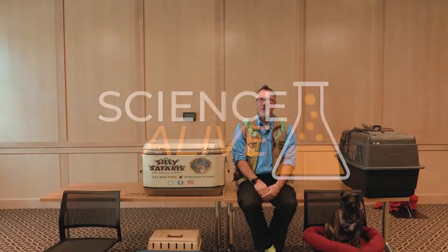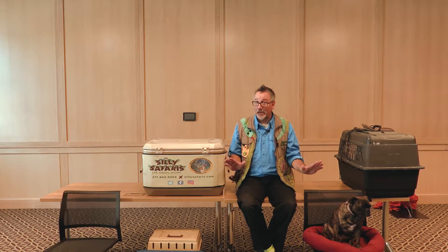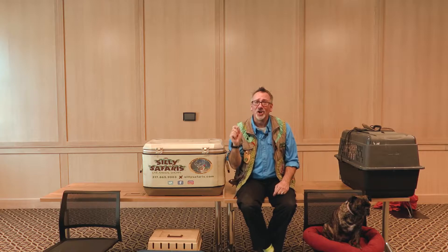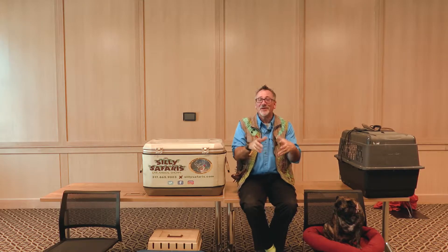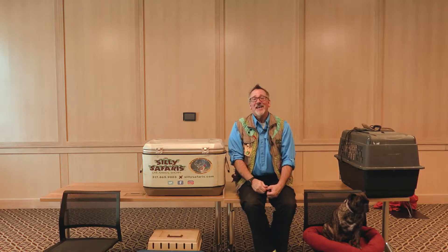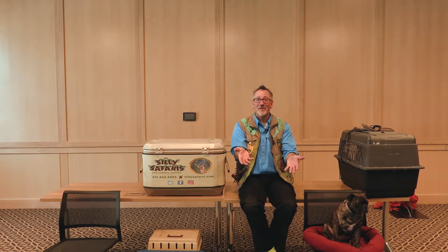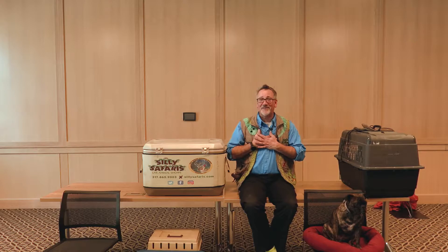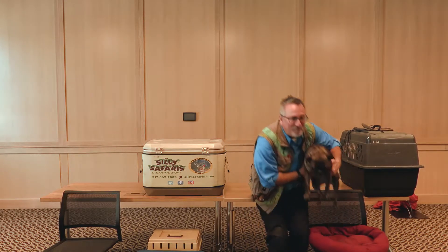Hey everybody, thank you so much for joining us. My name is Amazon John. Please don't be scared — I will not bite you if you're good. This is a virtual program and I love virtual programs. We are going to have so much fun today. I can show you things really up close in this format. When I found out I got to be part of Science Alive 2022, I brought your favorite animal — because I know everybody loves bugs.